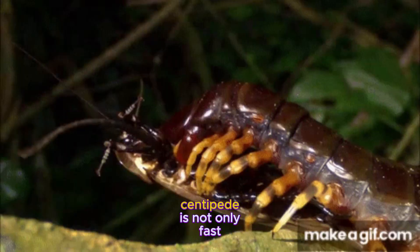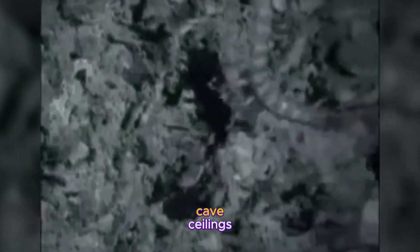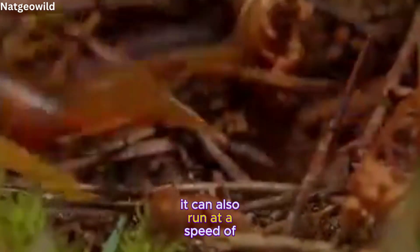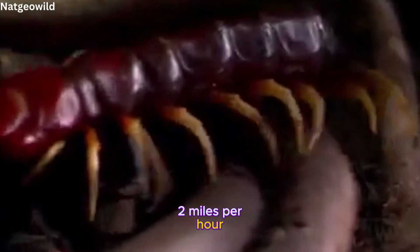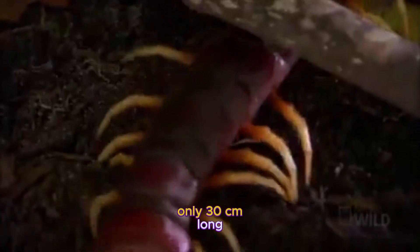The Amazonian giant centipede is not only fast and agile on land, but also in water and air. It can hang upside down from cave ceilings to snatch bats in mid-flight. It can also run at a speed of 3.3 kilometers per hour — 2 miles per hour — which may not sound impressive, but remember that it's only 30 centimeters long.